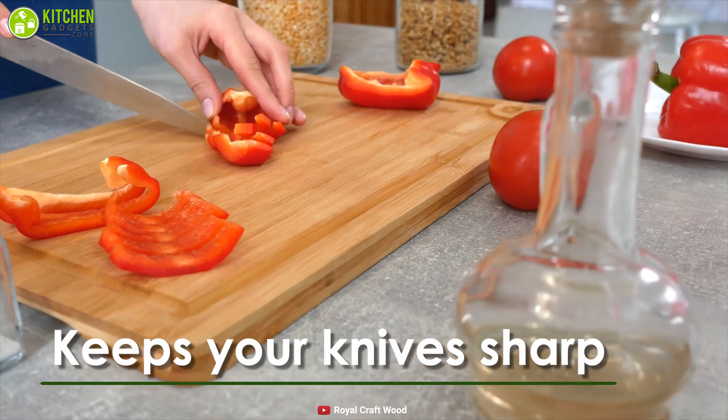As number one on our list, we have the original oversized cutting board set by Gorilla Grip, which comes with pretty much all the things that can be asked for from a cutting board, making it the best on the market. These are made from extra thick, non-porous rubber, making them not only dishwasher safe but also sturdy, long-lasting, and safe to use with all types of knives.